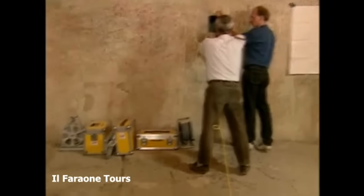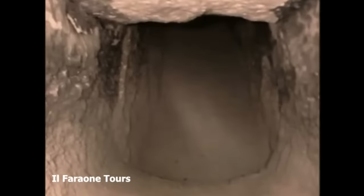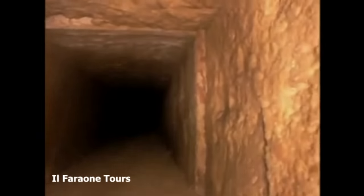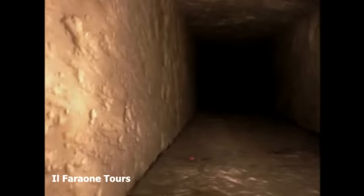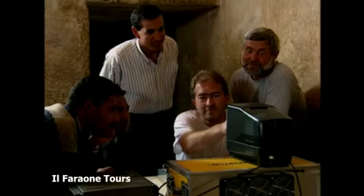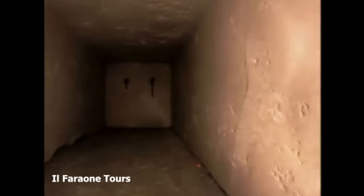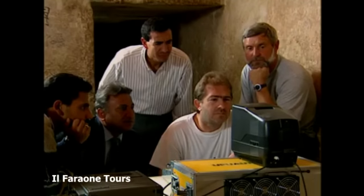This mystery was first explored in 1992 when a German robot designed by Rudolf Gantenbrink probed the 8-inch square passageway with a camera. About 200 feet up into the shaft, the German team was stunned by what they saw. The shaft was blocked. The stone didn't look like a cave-in — it seemed to be custom-cut to block the shaft. But why? Were the Egyptians trying to protect something? Could it lead somewhere? And what were those things that looked like handles? Could this be a door?